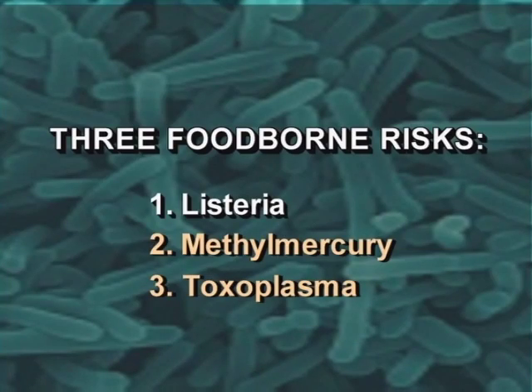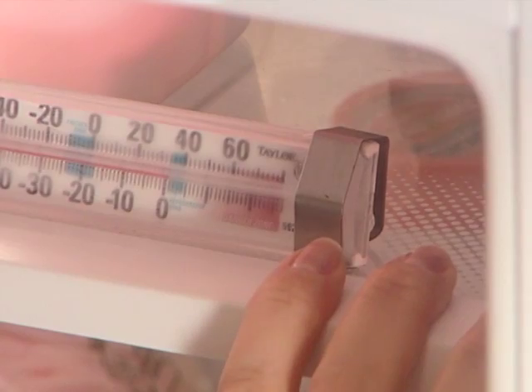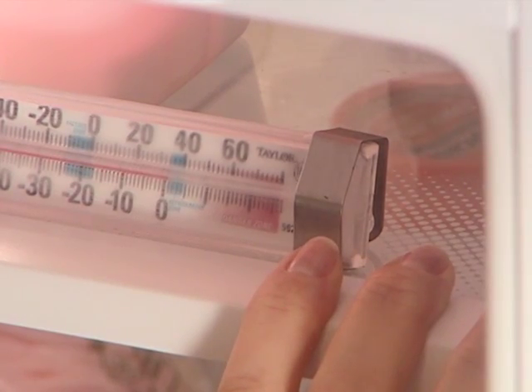Listeria is one of the most common bacterial culprits. It causes an illness called listeriosis. This bad guy doesn't necessarily like to follow the rules — Listeria can survive in cold temperatures, like in the refrigerator. That's why it's often found in ready-to-eat foods.